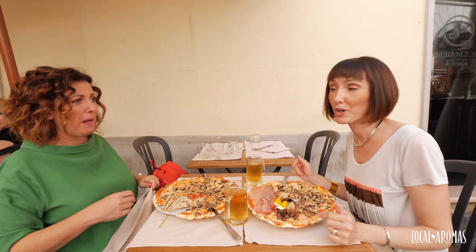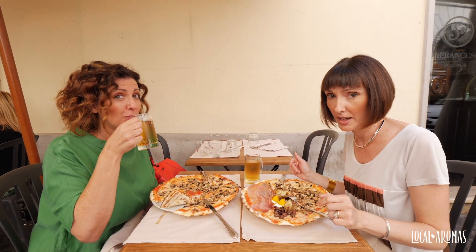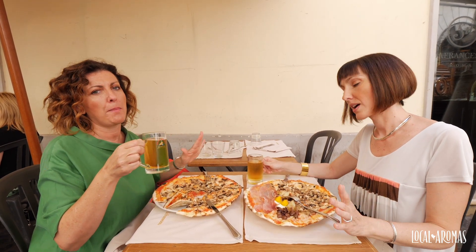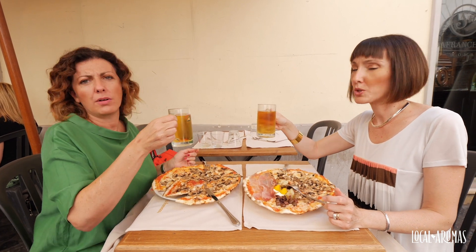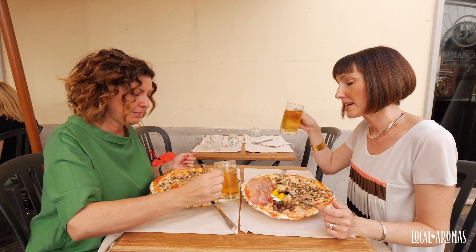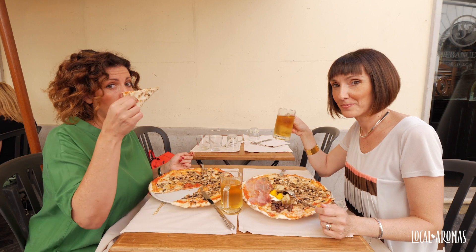And how about what you should drink it with? Beer. Not wine. Well, not wine. Beer and pizza are just the best. No wine. Well, if you want to do it the local way, you have beer. That's true. Okay, so let's start. Let's finish this before it gets cold. Buon appetito. Buon appetito.